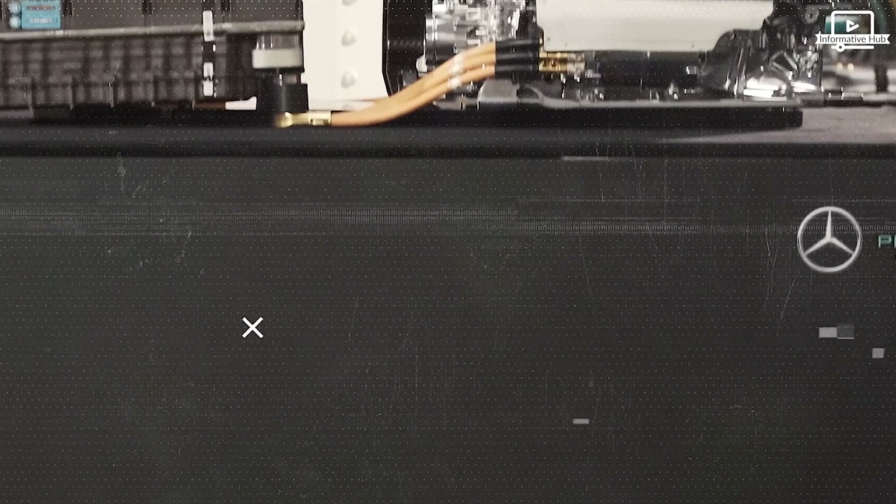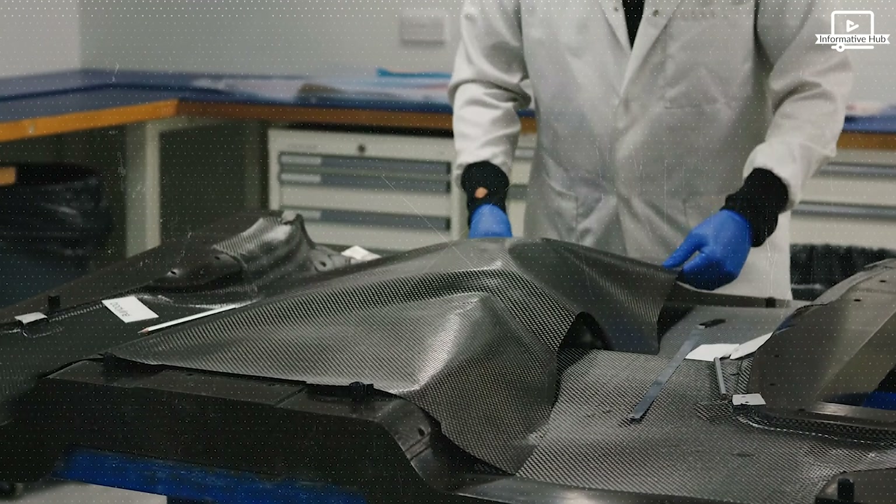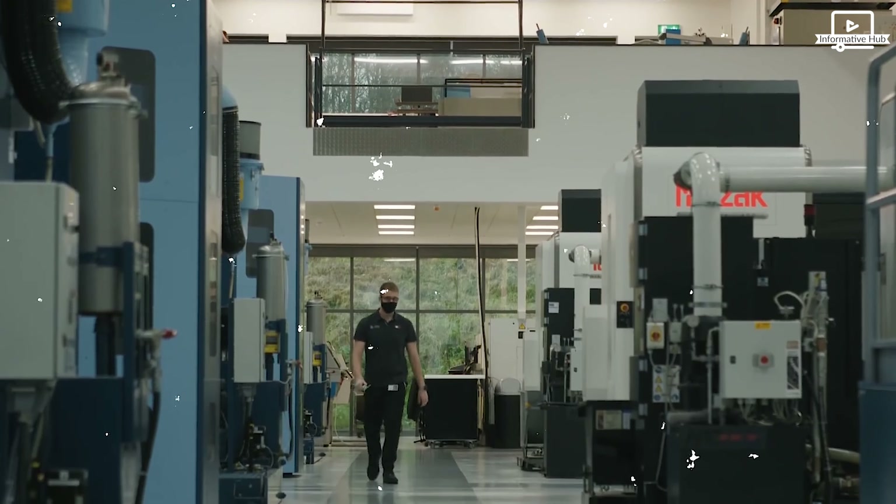Engineering Marvels. Building a Formula One racing car is a meticulous process that involves a blend of science and art. Let's take a look behind the scenes at the heart of the action — the engineering workshops. The chassis, made from lightweight yet sturdy materials like carbon fiber, forms the foundation of the car.